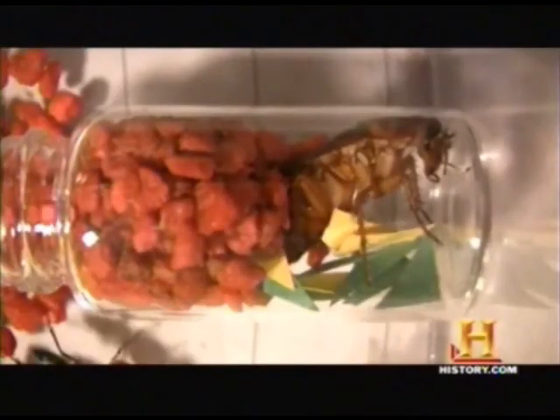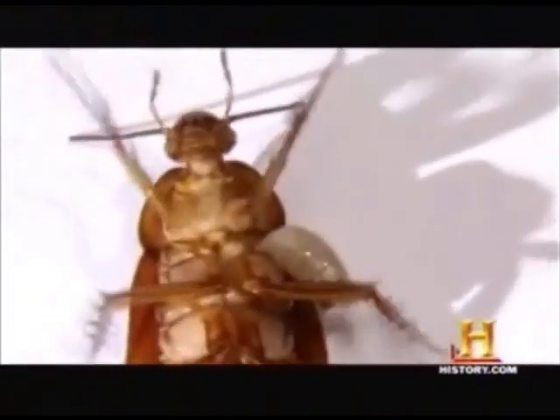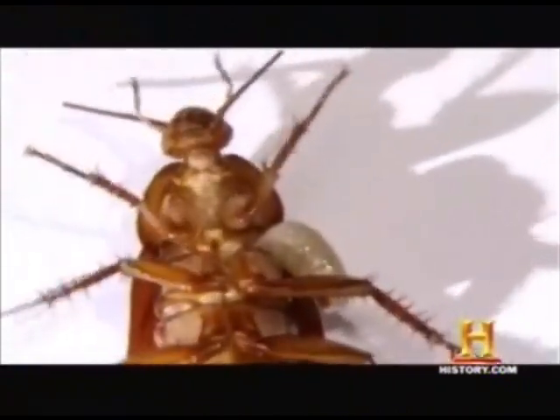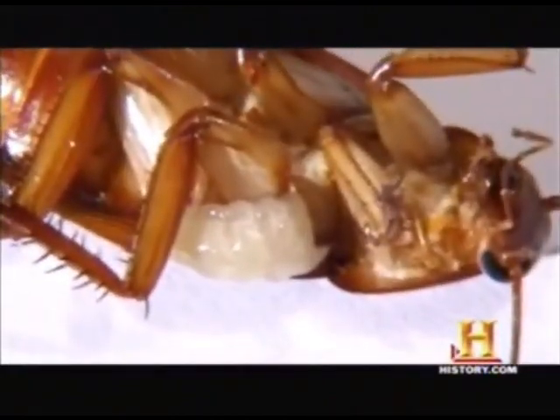For more than a week, the wasp venom continues to keep the roach calm and complacent, even as the newly hatched larva starts to eat it alive. Here we see the larva actually starting to burrow into the cockroach itself. It will crawl inside and continue to feed off of the internal organs of the cockroach.